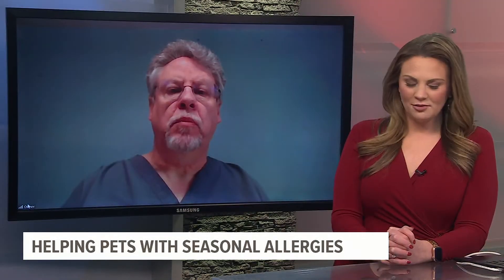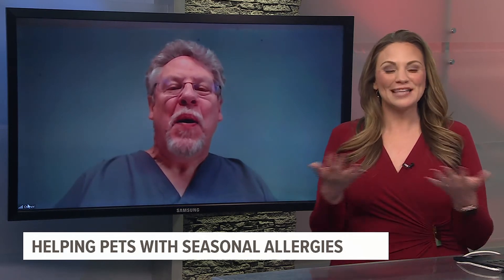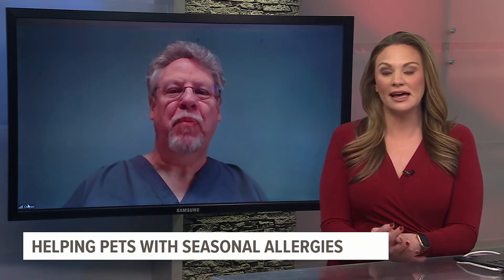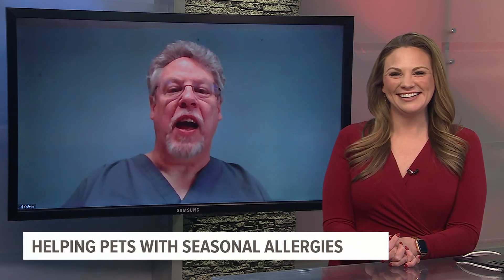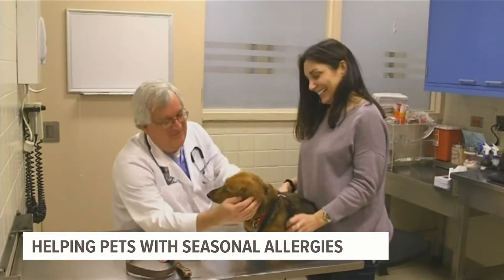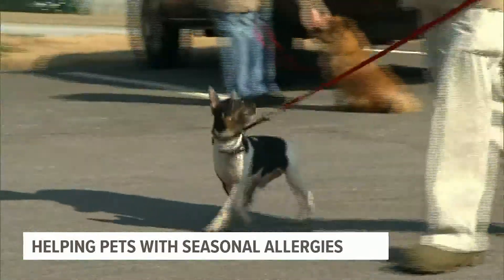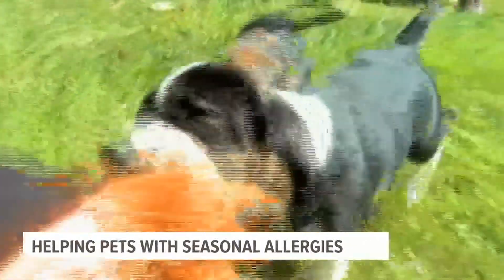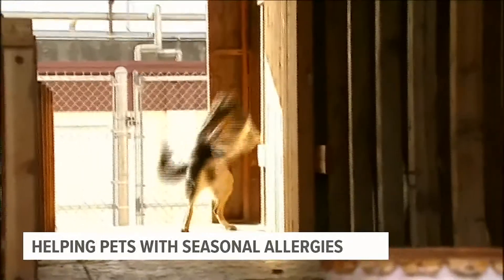Whenever my dog starts to smell like Fritos, I know I need to give her a bath. Is bathing one of the remedies? Well, the Fritos smell doesn't actually have to be allergies — there is a particular bacteria, especially on the feet, that gives that Fritos or popcorn smell. You can wipe the feet down with baby wipes or a little dilute vinegar; the acidity can help with cleaning. If things are mild, a little Benadryl might help.